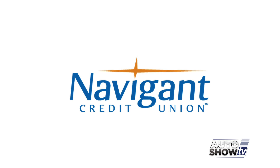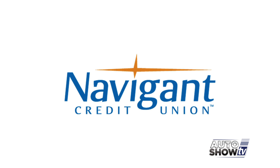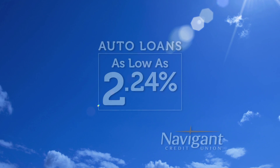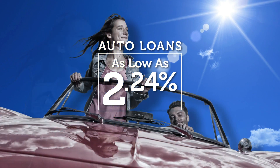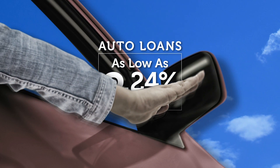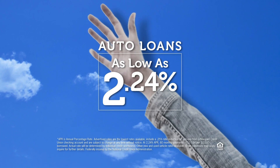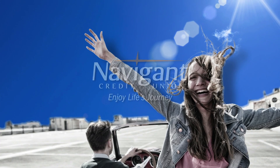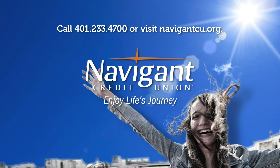The official auto loan provider of Auto Show TV is Navigant Credit Union — for all your new, used, and classic car and truck financing needs. You love everything about your new ride, it smells so good, but maybe you could be paying a little less for it. It's not too late — let Navigant Credit Union take a look at your rate. We could help you refinance and maybe save you a little every month. What could you do with the extra money? Road trip, maybe? Navigant Credit Union — enjoy life's journey.